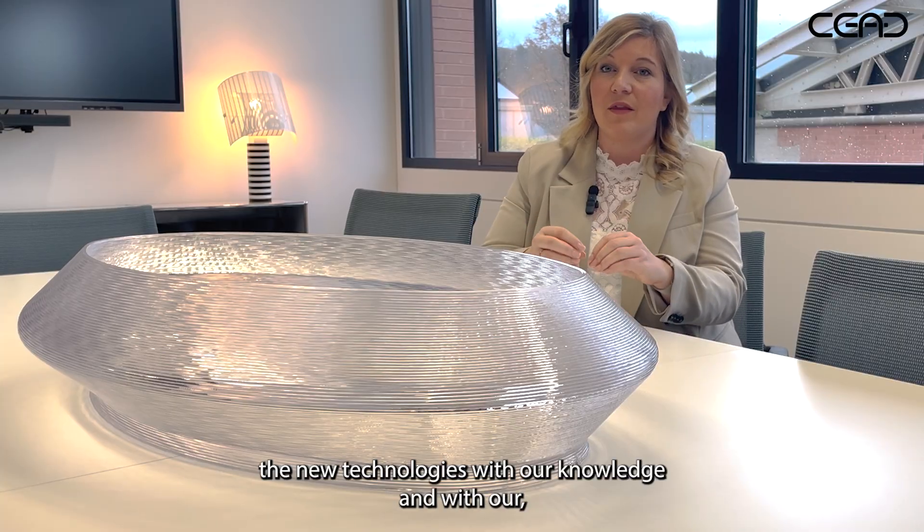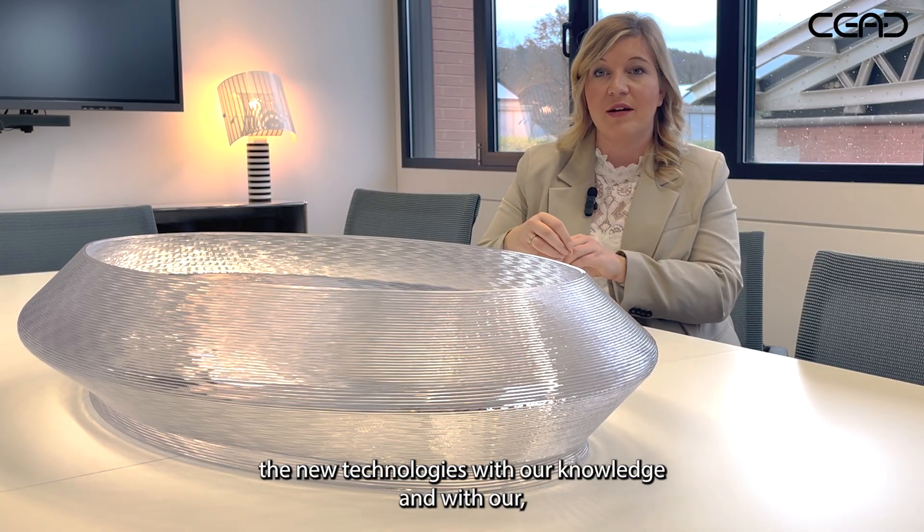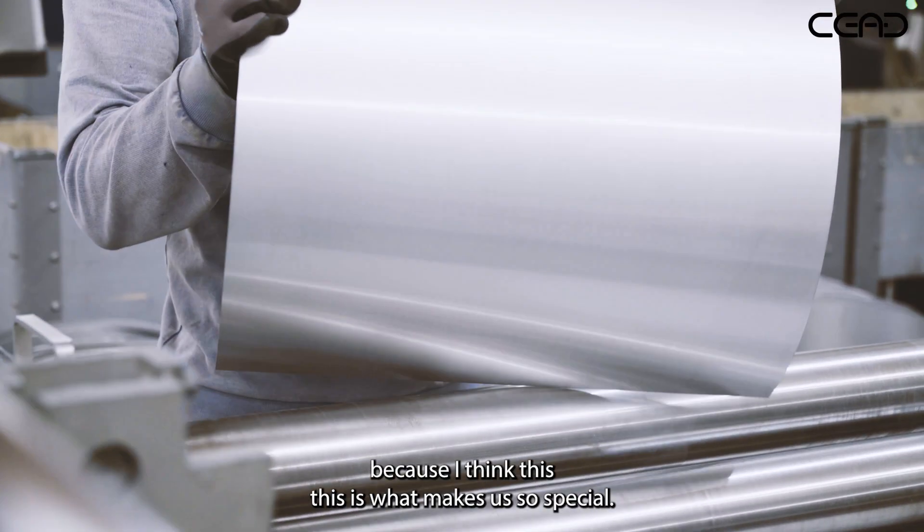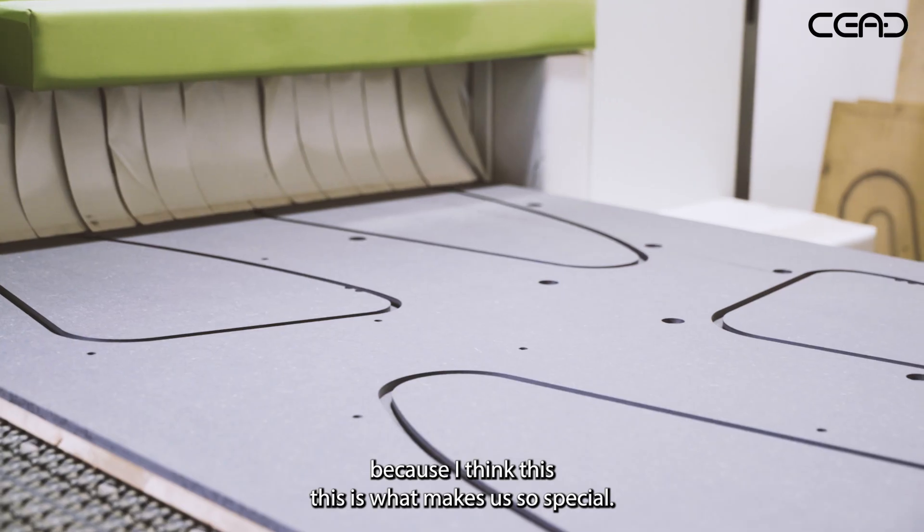We want to combine the new technologies with our knowledge and expertise we have in working on stainless steel, because I think this is what makes us so special.